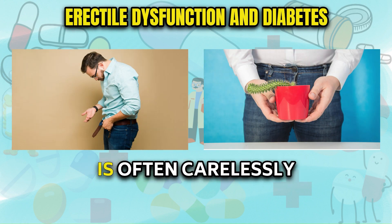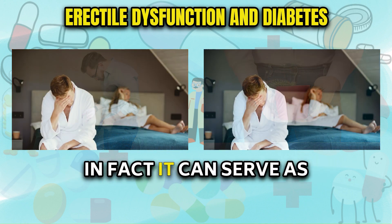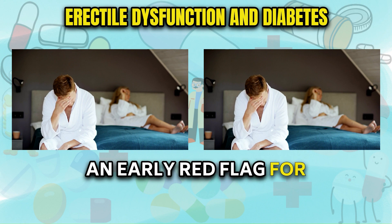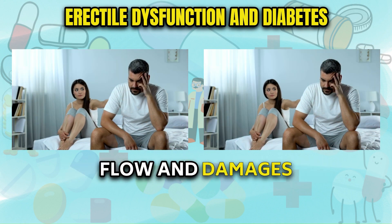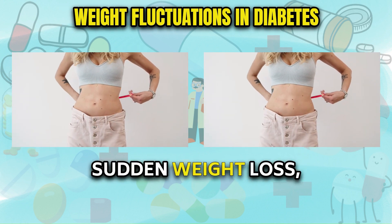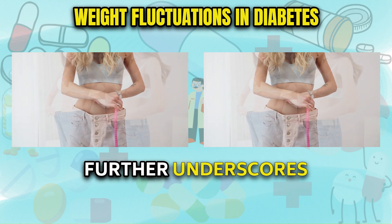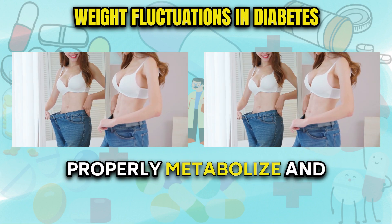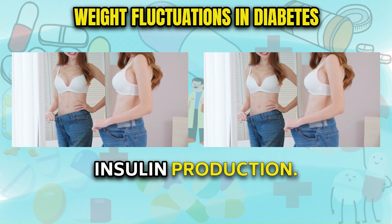Erectile dysfunction is often carelessly dismissed as an inevitable result of aging, when in fact it can serve as an early red flag for underlying health issues. Diabetes hinders blood flow and damages sensitive nerves — two vital components for sexual functioning. Sudden weight loss, particularly rapid drops in type 1 diabetes, further underscores the body's struggle to properly metabolize and extract energy from sugar due to insufficient insulin production.